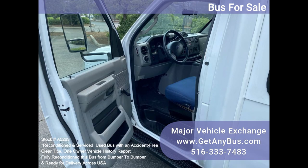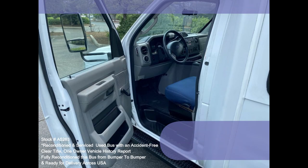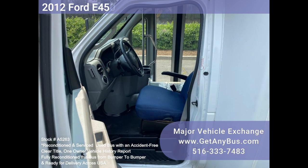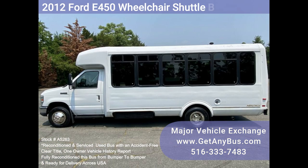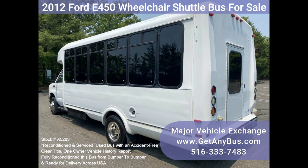Well maintained and equipped with a reliable 6.8L Ford V10 engine and automatic transmission with overdrive. It delivers a smooth and quiet ride, getting your group to their destination in comfort, thanks to dual AC, heat, and excellent quality versatile flip seats and vinyl for all 18 passengers plus the driver and up to two wheelchair positions.